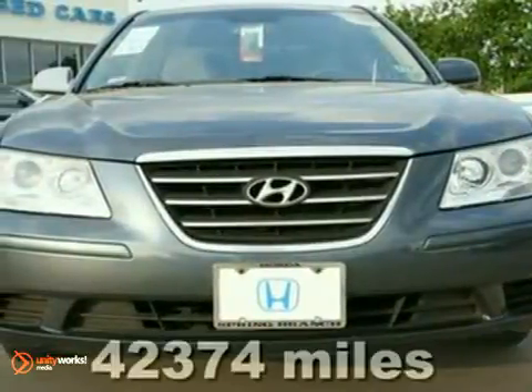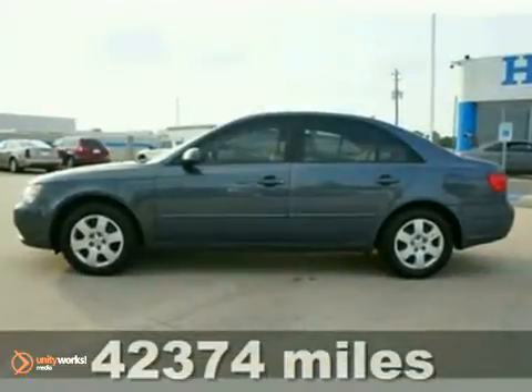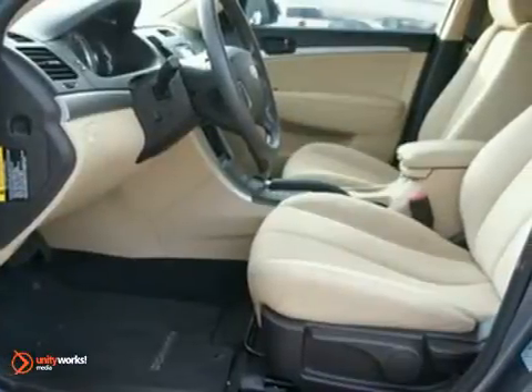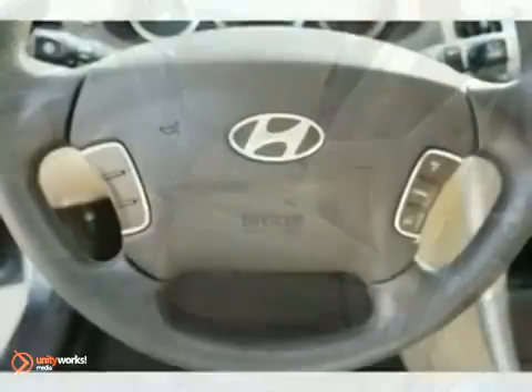It's the perfect car for today's economy, and talk about a deal. Hyundai has outdone itself with this terrific-looking 2009 Hyundai Sonata. It just doesn't get any better for you and your kids, and this Sonata GLS will save you money by keeping you on the road and out of the mechanic's garage.